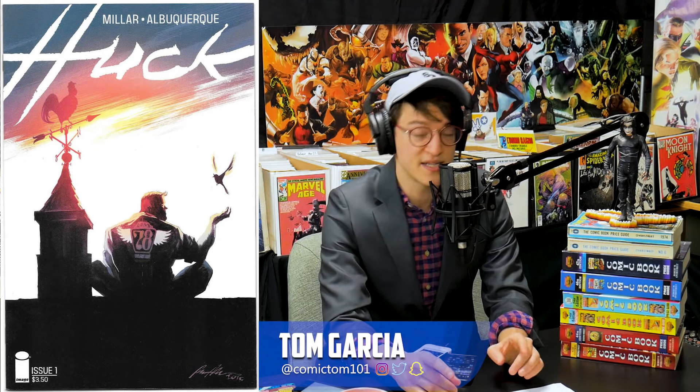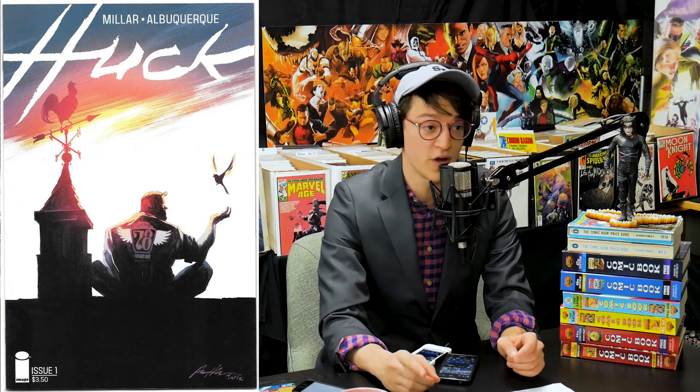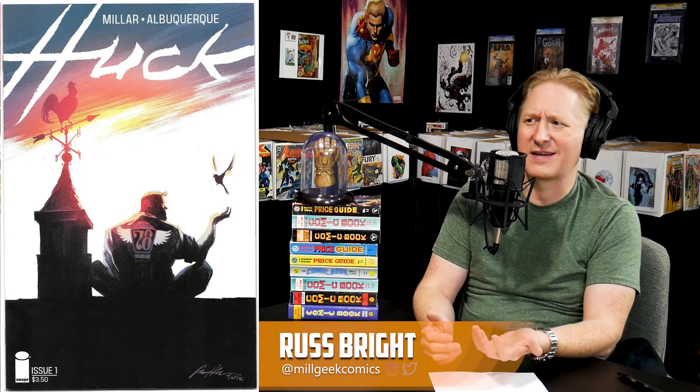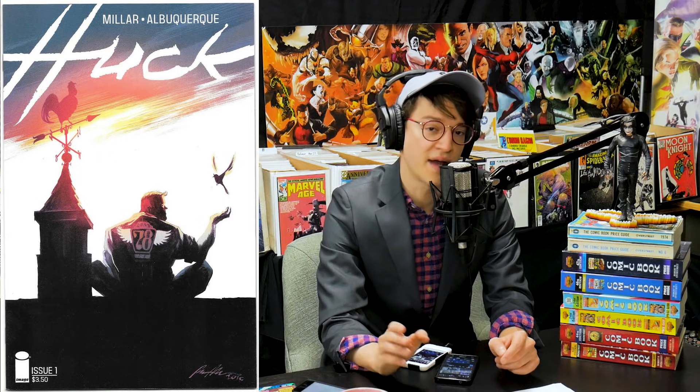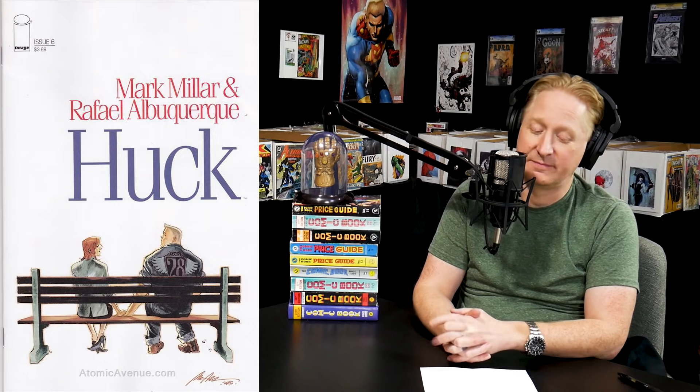Starting off the list at number 10, we have Huck #1. This is a comic book that can be found in dollar bins right now. It wasn't a very popular run, but it got high reviews — described as Forrest Gump meets superhero. It's a very endearing lead character, and because it's been optioned for a movie, we're seeing this once one-dollar book going for around $15 to $20. It was a six-issue mini-series, and there is a trade available for $9.99. The number one is going for $15 to $20; keep an eye out for the B variants — lower print than the first. My personal favorite of the run is issue six B, the Forrest Gump variant.